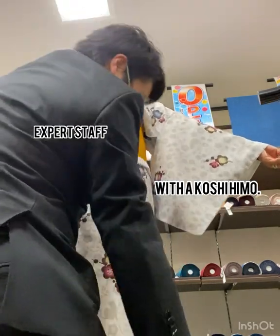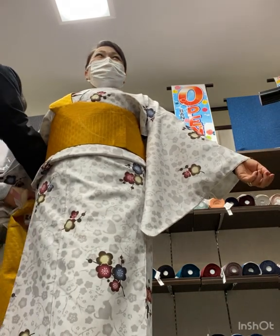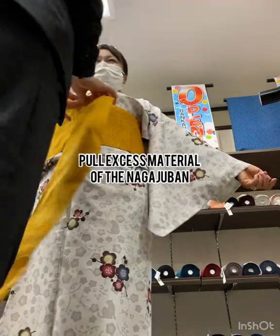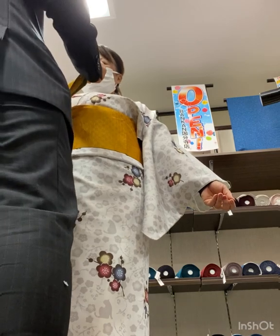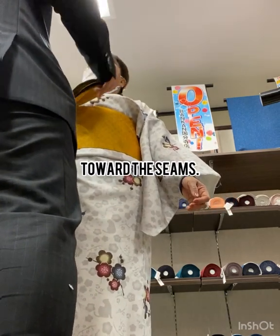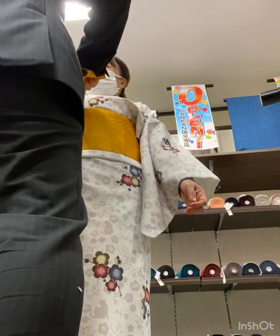Number one: put on the tabi. This is an often overlooked first step, but putting on tabi socks after getting dressed in kimono can be tricky. At the very least, it increases the chances that something will slip out of place as you bend and twist to get your tabi socks on.